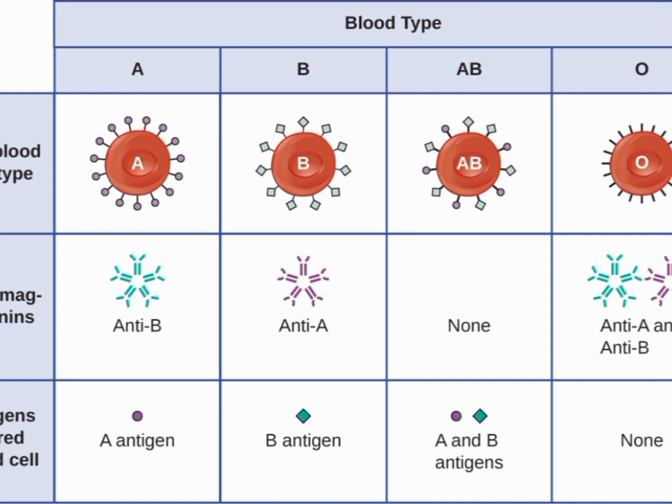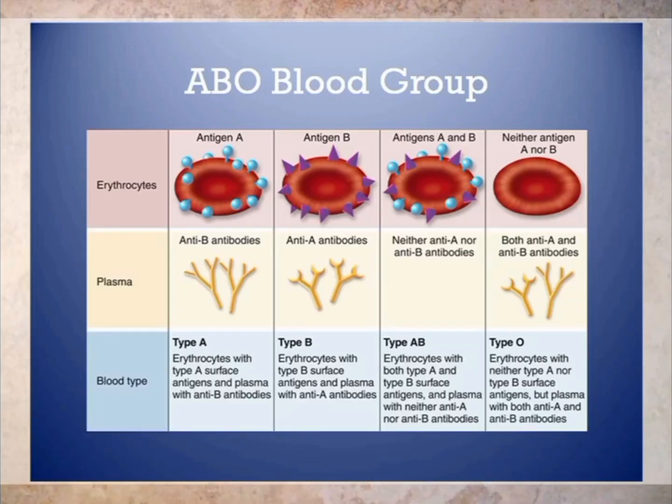Some of these effects include a higher risk of certain cancers. Studies have found that people with blood type A may have a higher risk of developing certain types of cancer, such as stomach and pancreatic cancer, compared to those with other blood types.